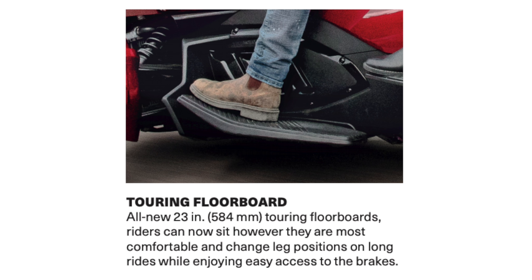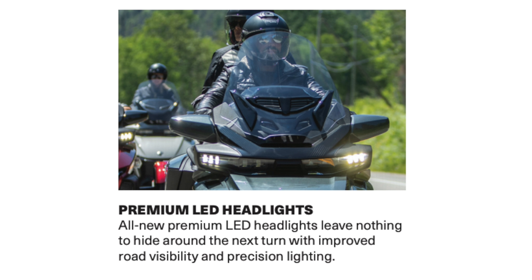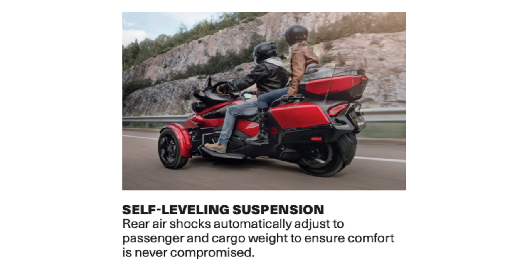The all-new 23-inch touring floorboards let riders sit however they are most comfortable and change leg positions on long rides while enjoying easy access to the brakes. The all-new premium LED headlights leave nothing to hide around the next turn, with improved road visibility and precision lighting.